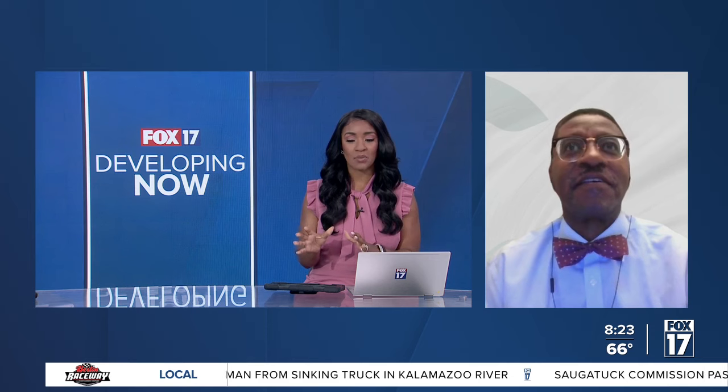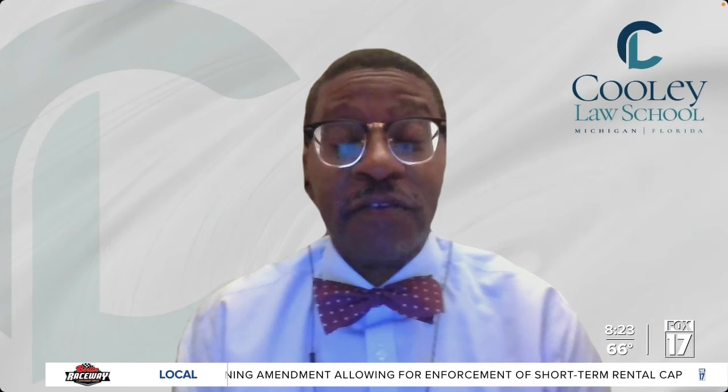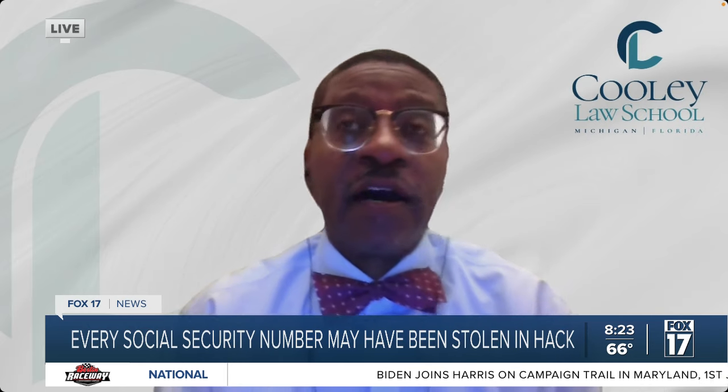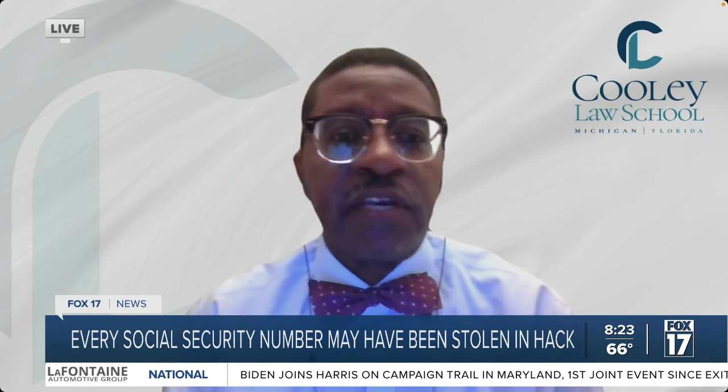If we're worried that our social security number could be part of this hack, how do we know if we are impacted? There are a number of ways you might find out. If you already have a credit monitoring service, they will often notify you if your social security number shows up on the dark web, or any of the other information that might have been released.